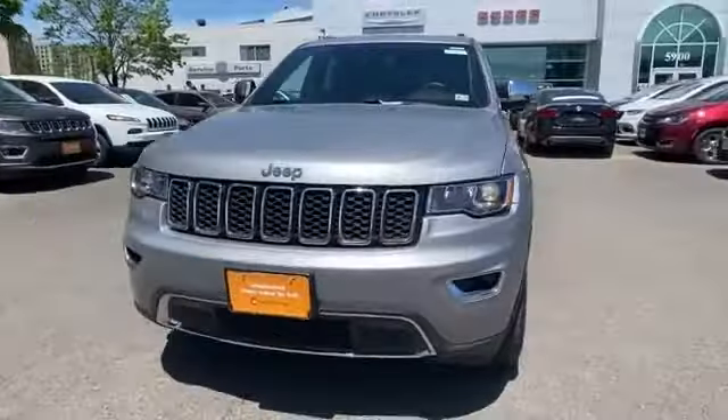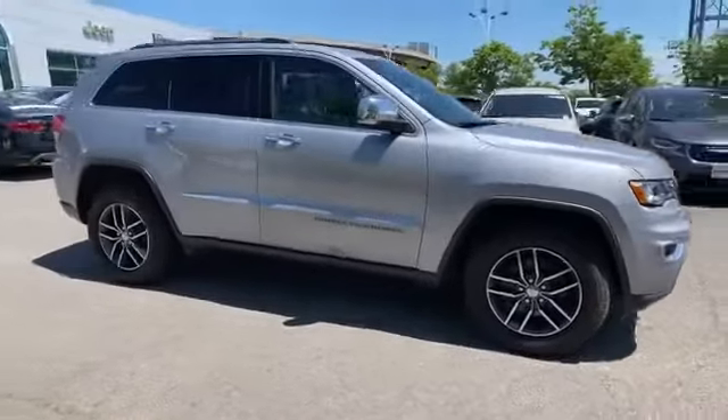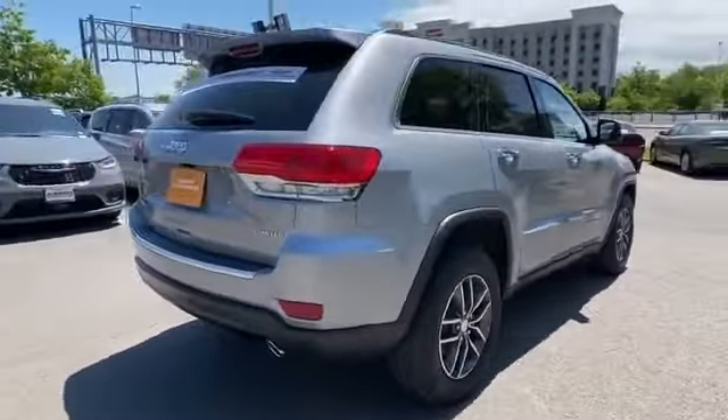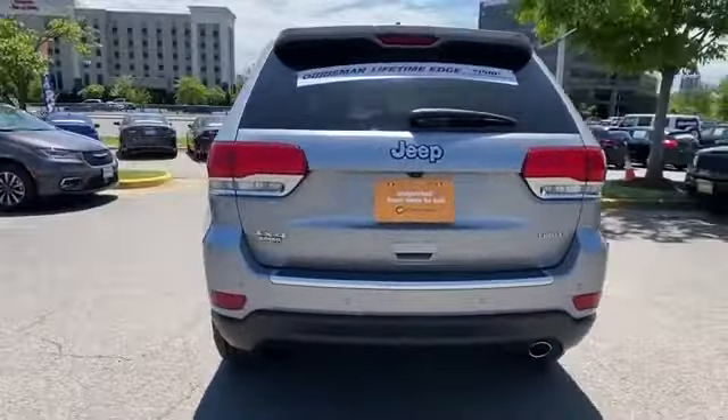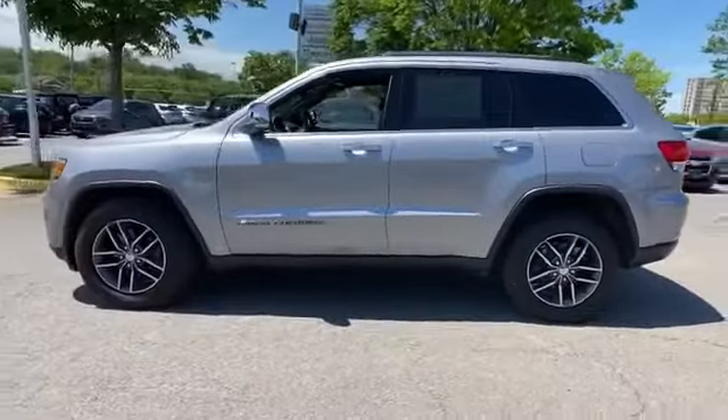2018 Jeep Grand Cherokee with less than 13,000 miles on the odometer. This SUV offers space as well as power and performance. If you're looking for extras, look no further than these built-in features: side view mirrors with turn signals.